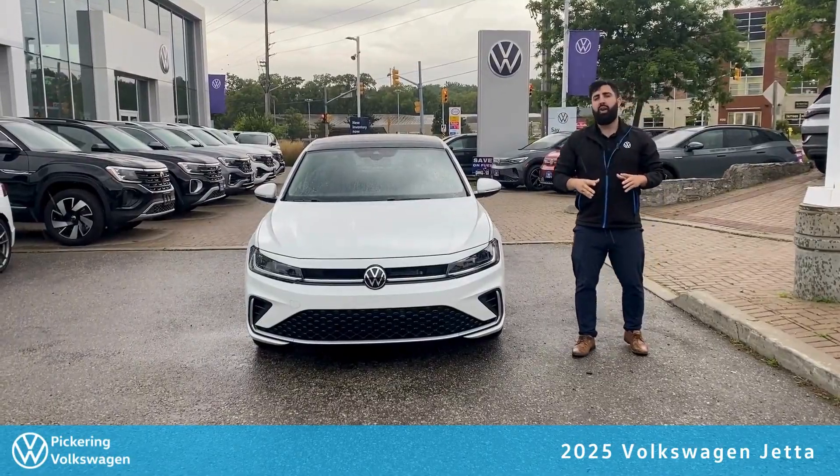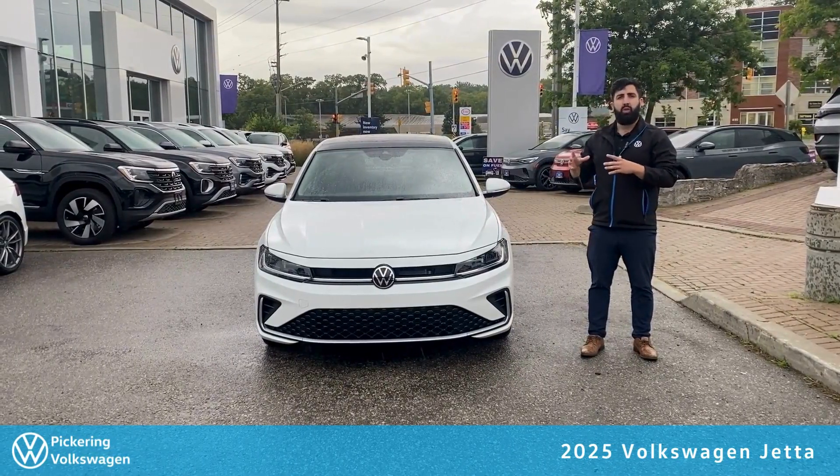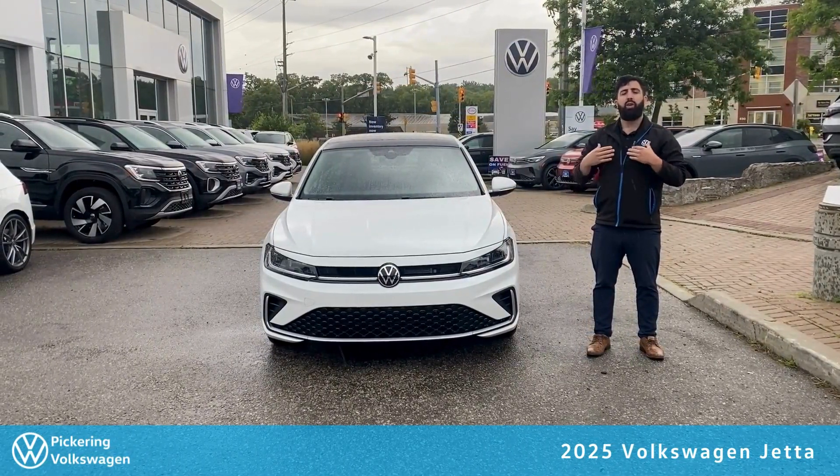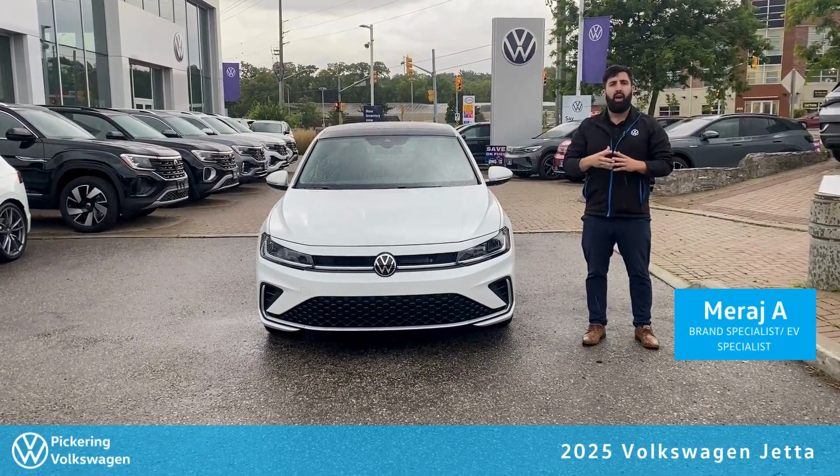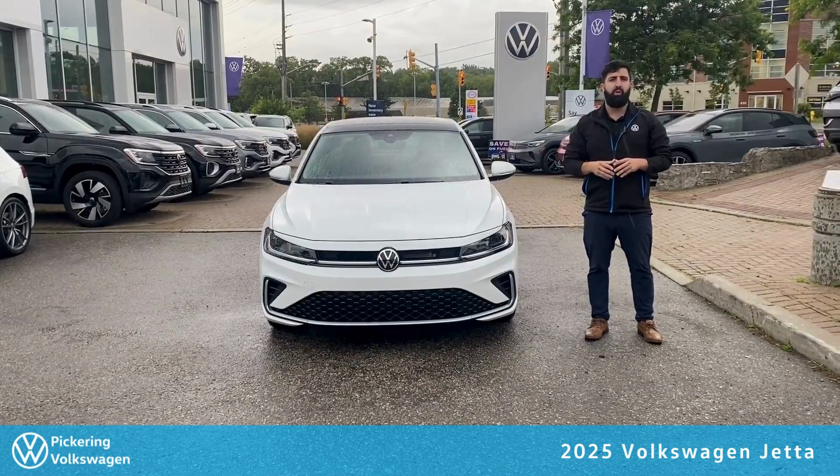There are many more great features to see on the 2025 Volkswagen Jetta. Don't let me be the one to tell you about it — come in, see it, book your test drive today. I'll be here waiting for you at 503 Kingston Road, Pickering Volkswagen.